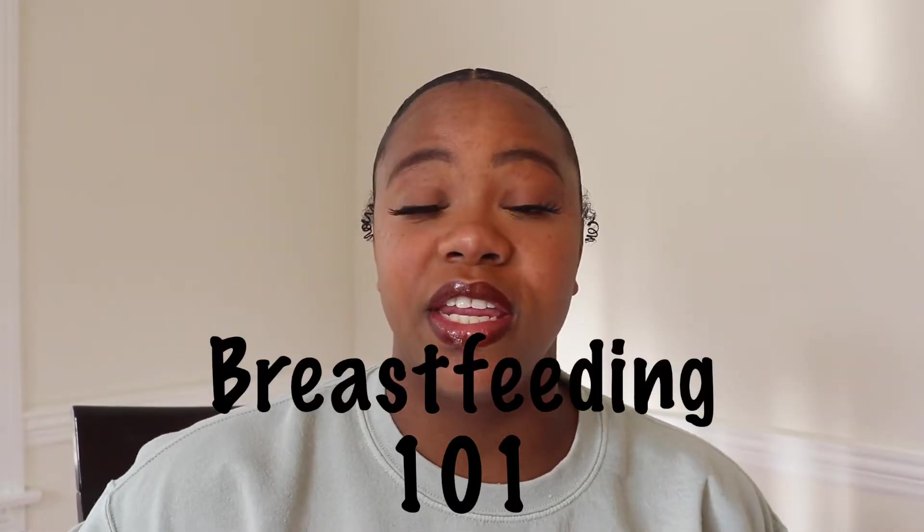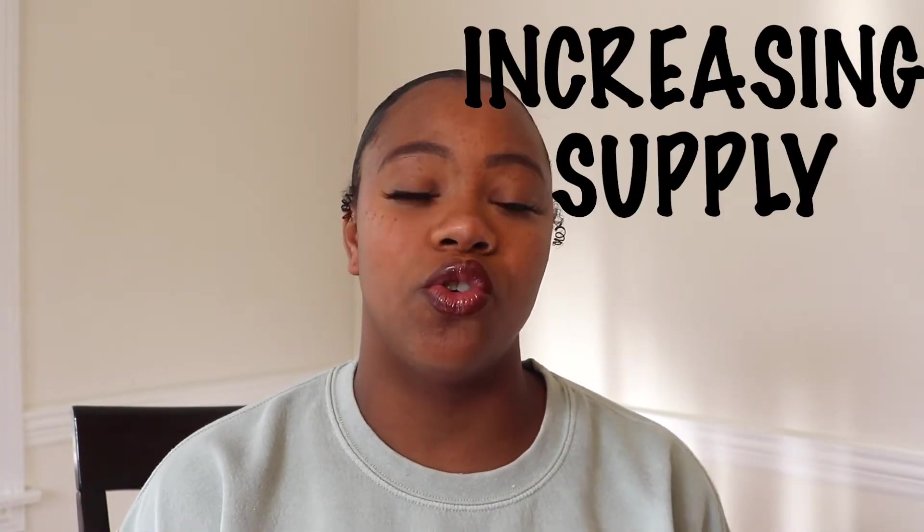Alright guys, getting into the video, this is going to be a breastfeeding 101. In this video, I'm going to be telling you my top must-have items, things I didn't know about breastfeeding and that I'm still currently learning, as well as a few tips that'll help you increase your milk supply.